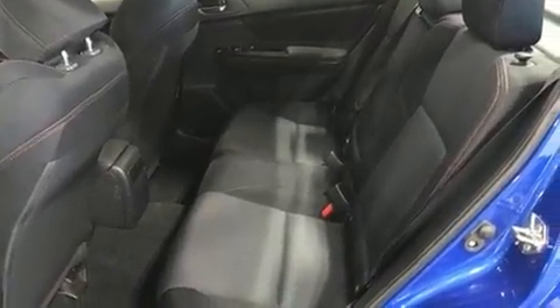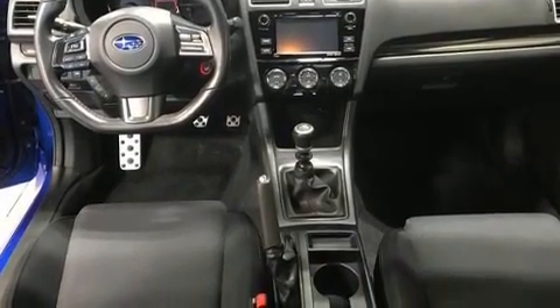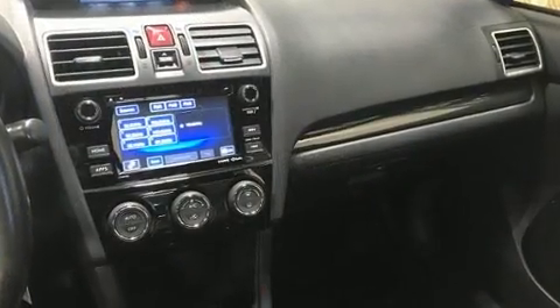It's equipped with tons of terrific amenities, but it won't break your budget. Such as remote keyless entry, one-touch window functionality, a trip computer, and power windows.